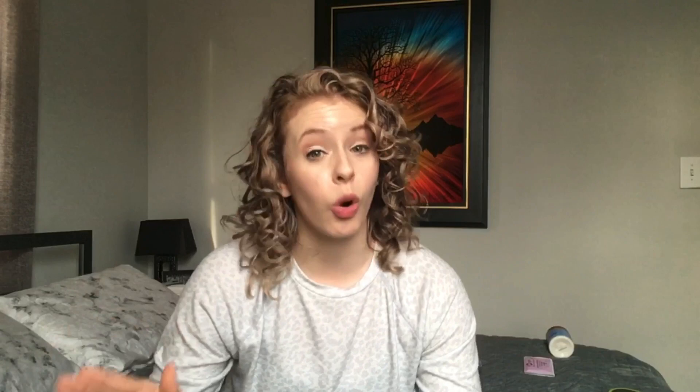For color protection, I cannot recommend anything more highly than my absolute day-one love, Function of Beauty. I'll link their hair quiz down below so you can find and make your own custom blend. This is not sponsored by any of these companies, by the way — I've just found that this stuff works for me and I want to share my personal favorites so you guys can get the best results possible.